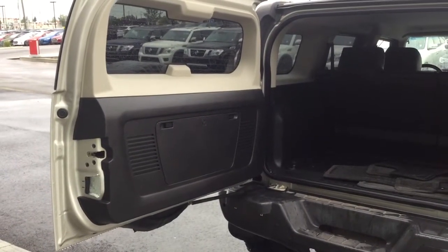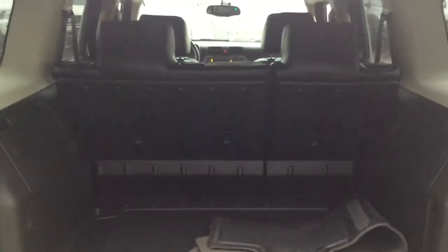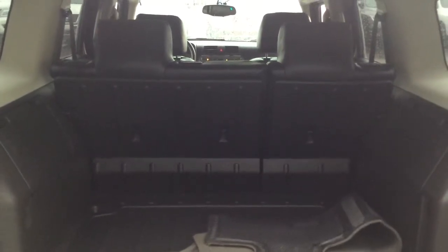This has to be one of my favorite parts about the H3. Look at all that cargo room — tons. It all comes with the mats as well. You have storage compartments on the side, both sides actually, and those seats do flip down if need be for that extra cargo space.